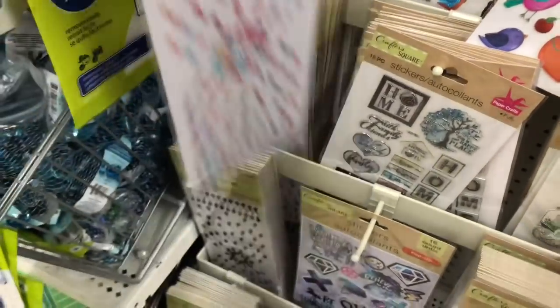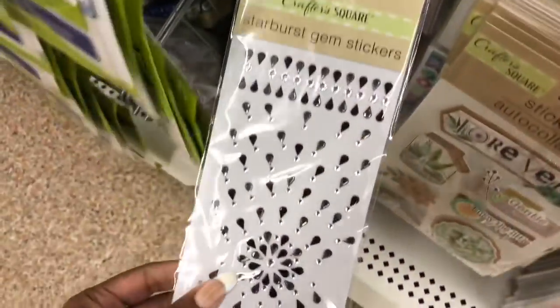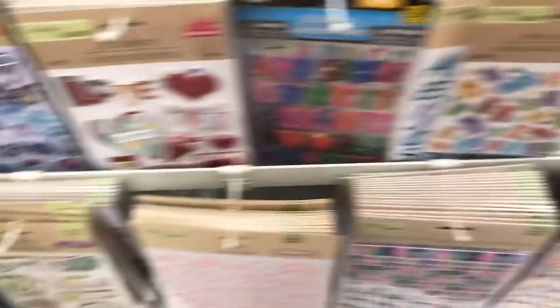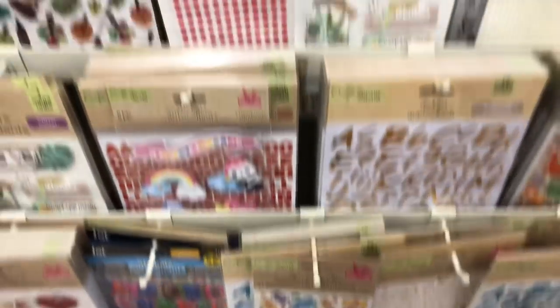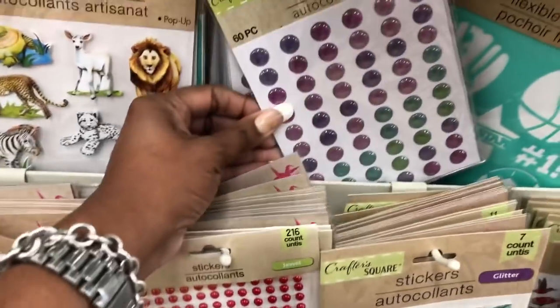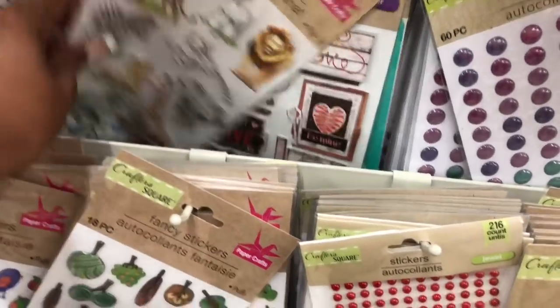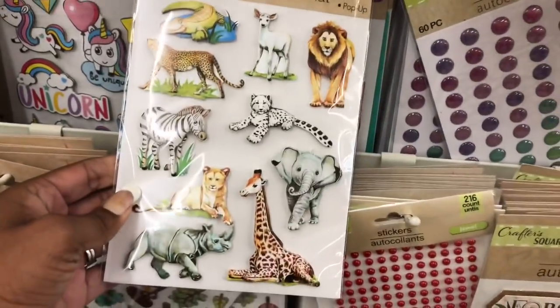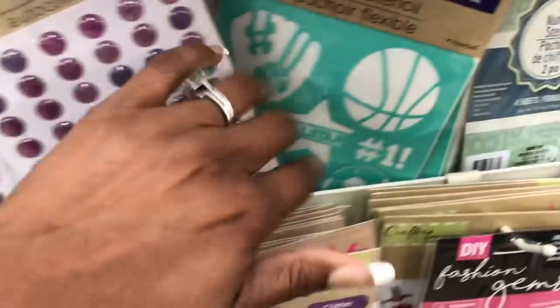These starburst gems look new — they have a multicolor version. They also have gummy bear stickers which look new, dot stickers that look new, and lion stickers that look new. They also have flexible stencils.